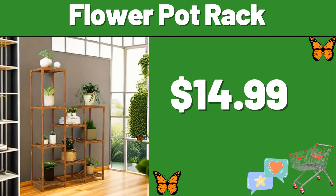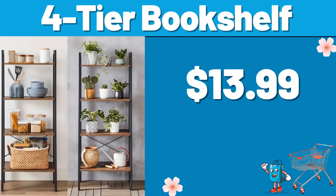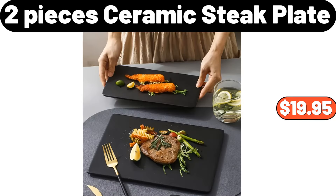Flower Pot Rack, $14.99. Space Ceramic Heater, $18.99. 4 Tier Bookshelf, $13.99. Glass Drinking Cup, $1.99. 2 Pieces Ceramic State Plate, $19.95.